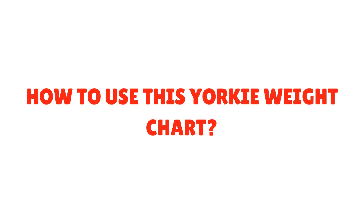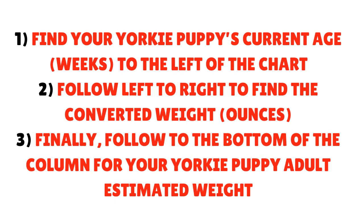How to use this Yorkie weight chart: First, find your Yorkie puppy's current age in weeks to the left of the chart. Second, follow left or right to find the converted weight in ounces. Finally, follow to the bottom of the column for your Yorkie puppy's adult estimated weight.